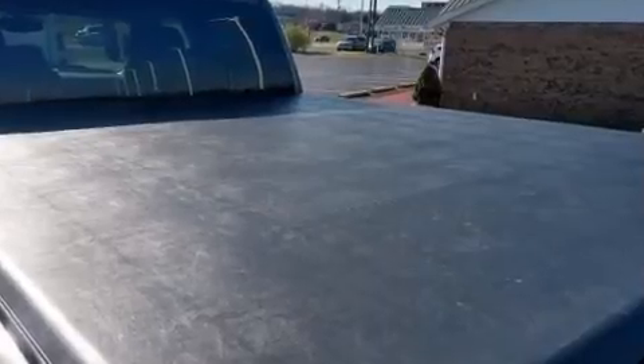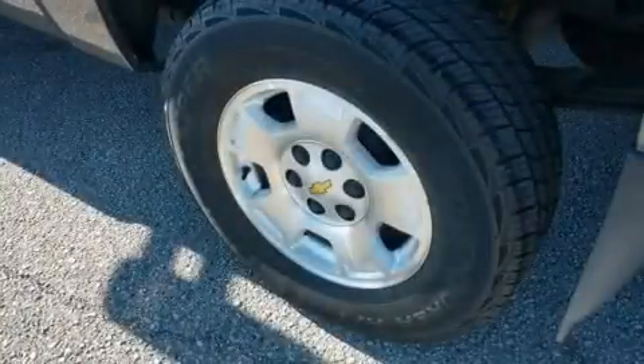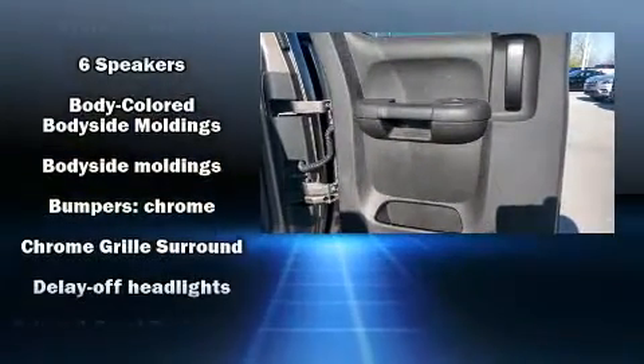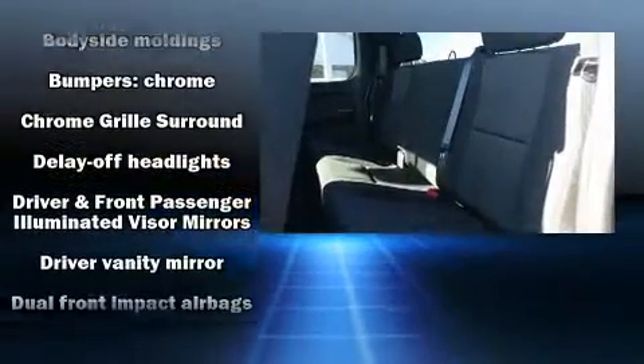Chevrolet also prioritized safety and security with features such as dual front impact airbags, head curtain airbags, traction control, a panic alarm, OnStar, and ABS brakes.